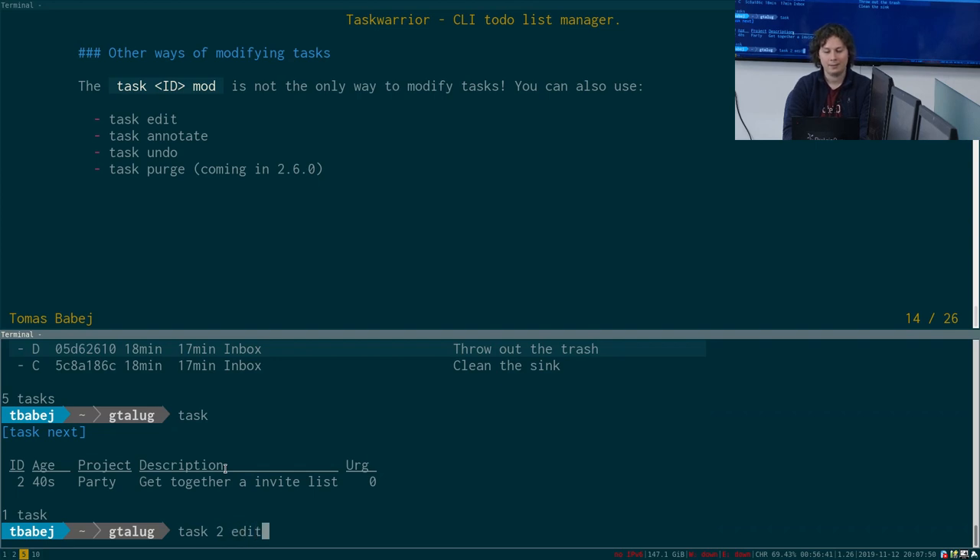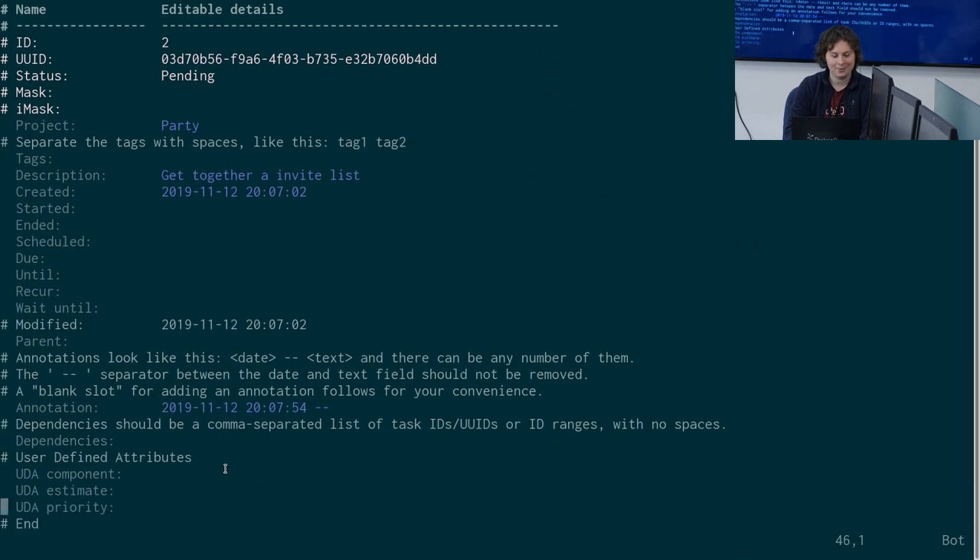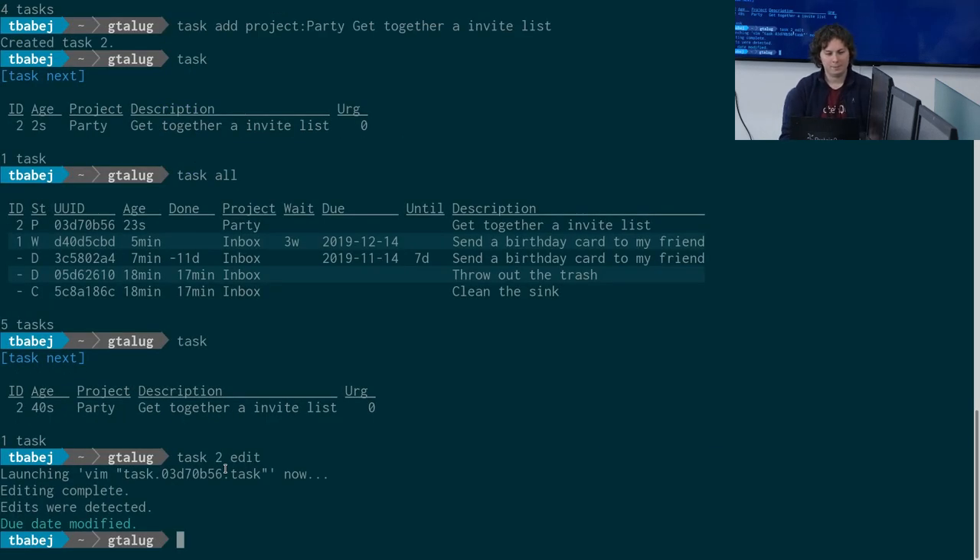I want to show you the 'edit' command. It spins up your favorite editor, as defined by the environment variable EDITOR — for me, that's Vim. You can edit any things about the task here. Let's add a tag 'paperwork', and set a due date of 2019-11-14. We can also add an annotation — 'make sure to invite Raul and Mark'. I close this, and it tells me the due date was modified.